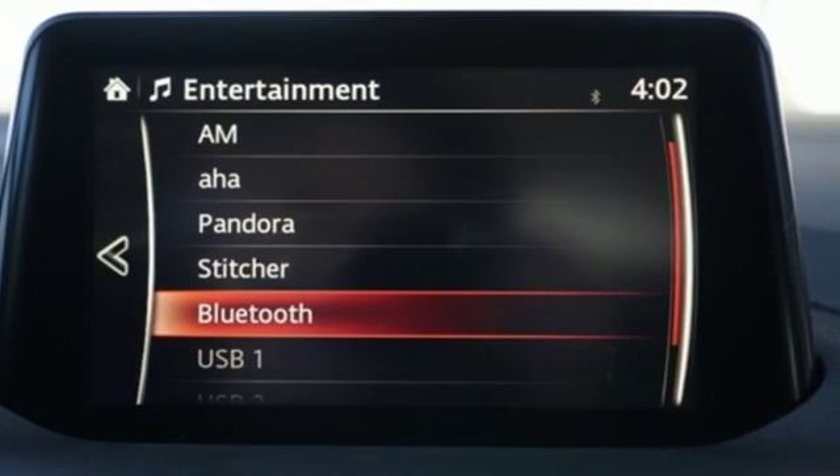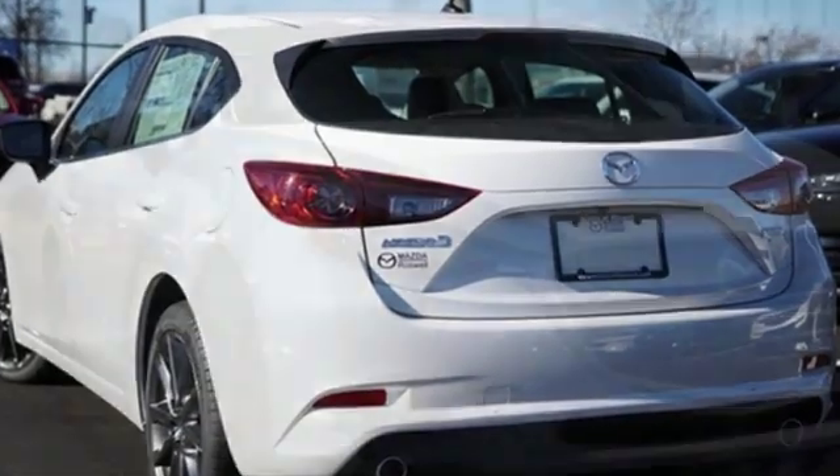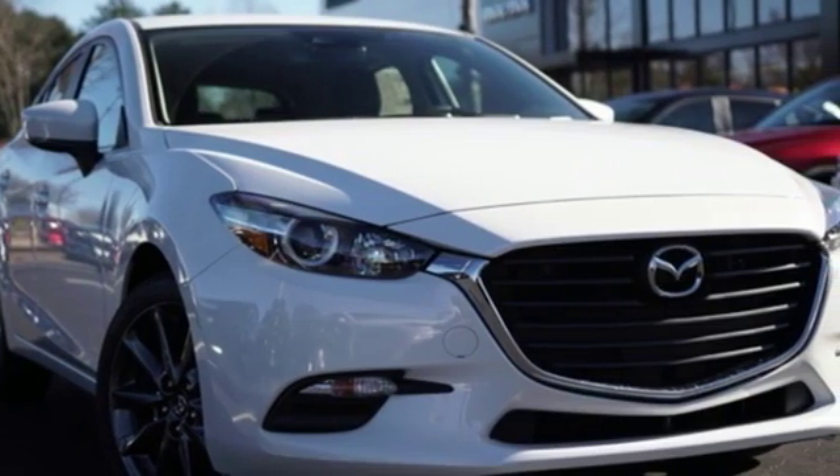Bluetooth wireless audio streaming, power heated mirrors, dual zone climate control, advanced keyless entry, front heated bucket seats.